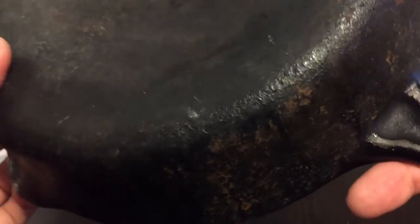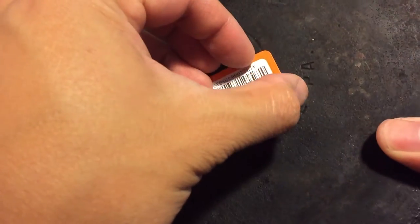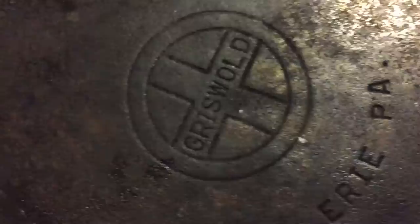This is a number 7 Griswold — it's got the Griswold cross. These Griswolds were made in Erie, Pennsylvania. Got pretty lucky with these at $3.99 — can't beat it. There's the nice Griswold cross on the bottom, Erie PA, and the stamps look good.